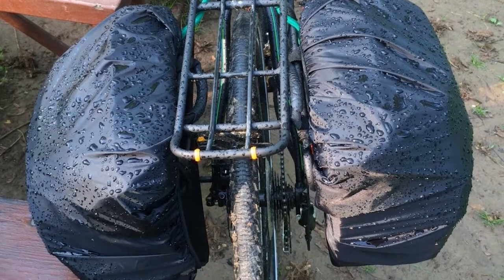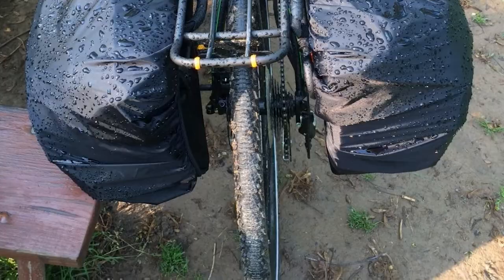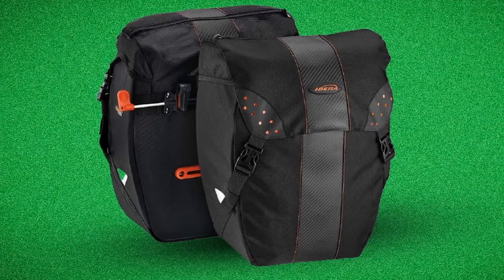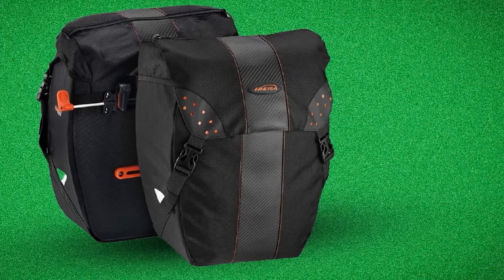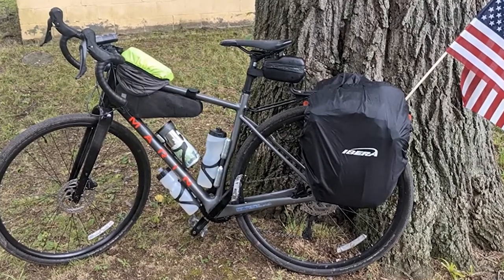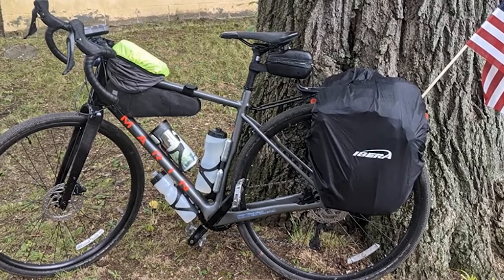The bags can also be overfilled thanks to a drawstring closure, which is perfect for commuters who are carrying clothes or an extra jacket. The bags are cinched closed with an adjustable strap system, although this does take a few seconds to adjust compared to other similar buckle closure systems. The strap system isn't as secure as a roll-top closure, so these shouldn't be considered waterproof panniers.